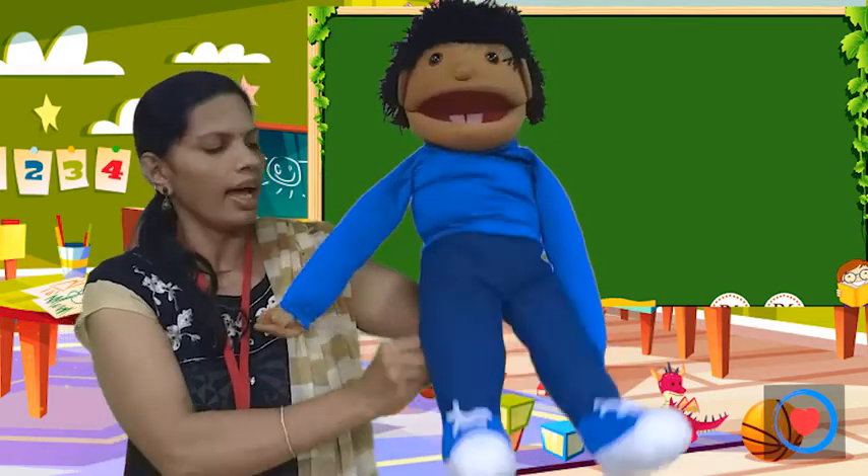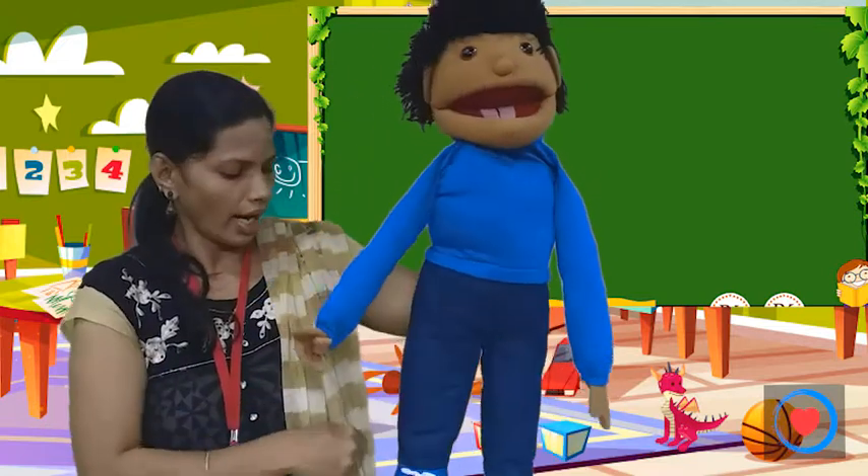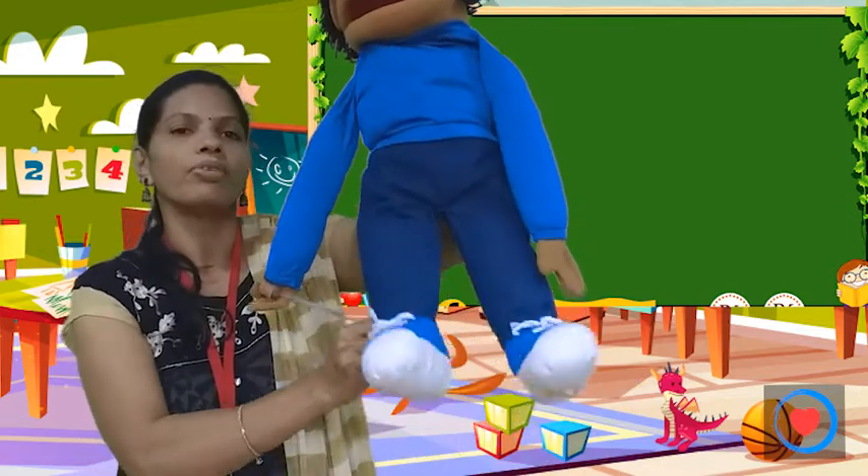And this is legs. Chin-to has two legs. And this is foot. Chin-to has two hands.